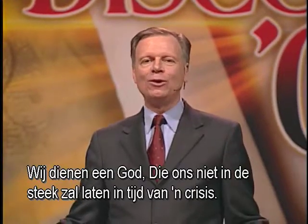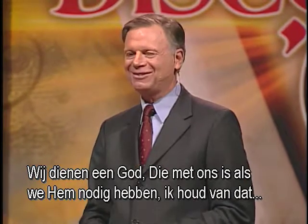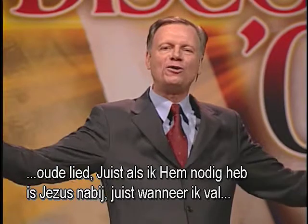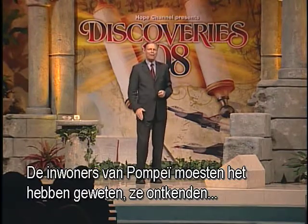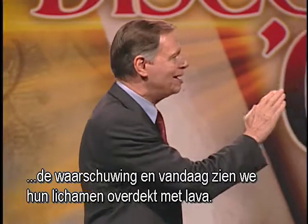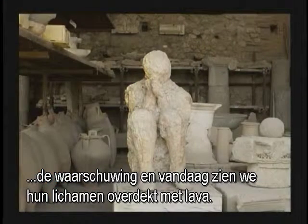It's the end. We serve a God who will not let us down in a time of crisis — a God who's there with us when we need him. Just when I need him, Jesus is near. Just when I falter, just when I fear. The inhabitants of Pompeii should have known. They denied the warnings, and today we see their bodies encrusted in lava.